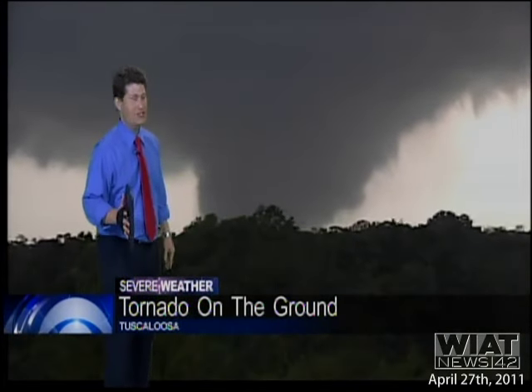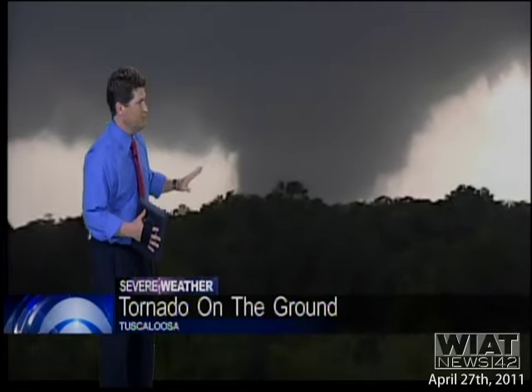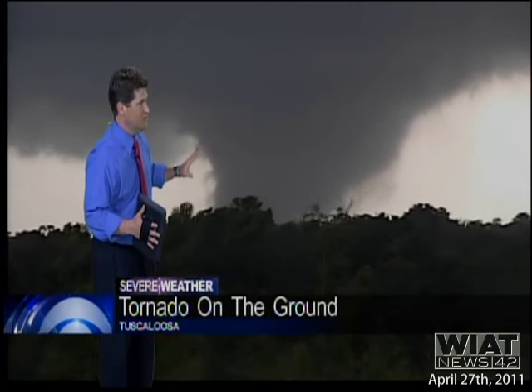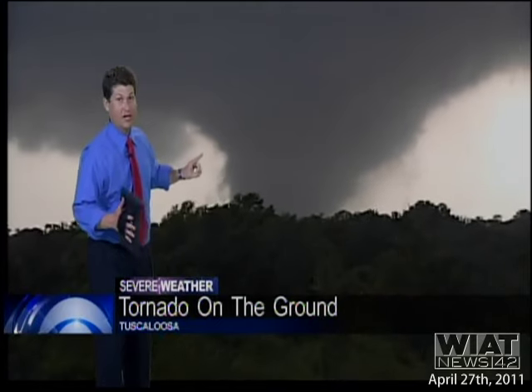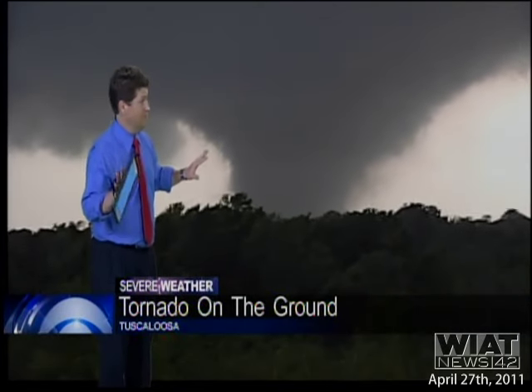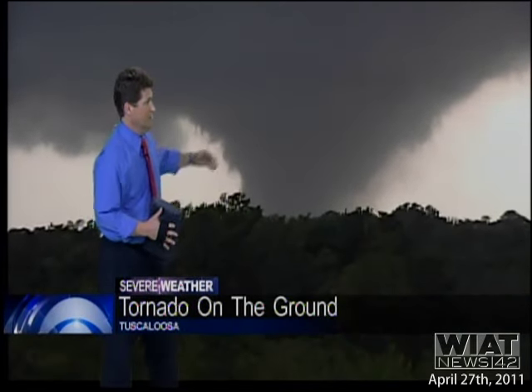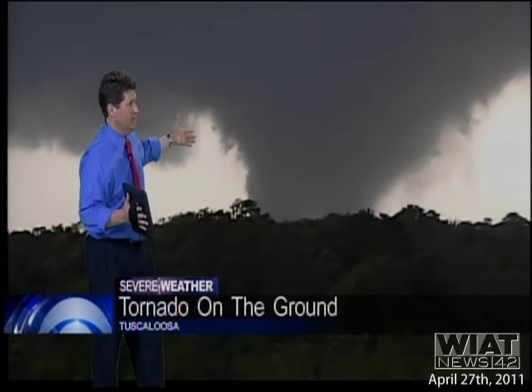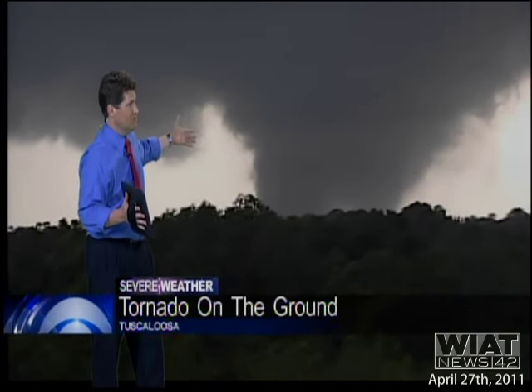Marlon, you're doing a fantastic job shooting this thing. You're in a perfect spot for it. Stay where you are. We're going to watch this thing as it continues to move. Okay, Lee Garner, great work. Make sure you call people. All right. This is becoming much larger. This is becoming more of a wedge tornado. That is becoming a much larger tornado.